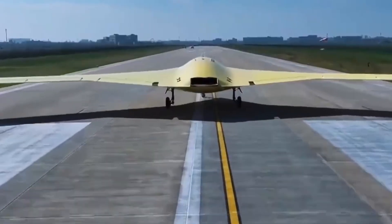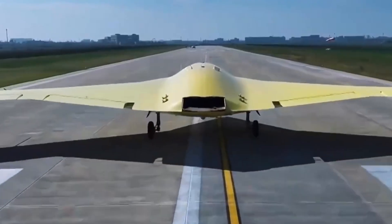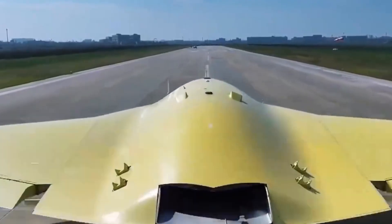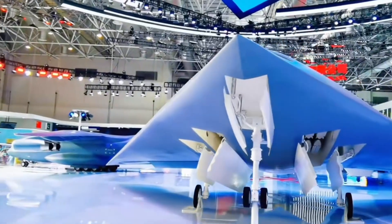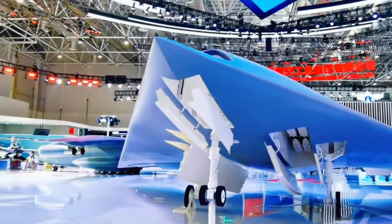By contrast, wedge intakes as seen on the lambda-wing drone favor higher Mach. That choice reinforces the impression that Type-B is a long-legged, multi-role platform rather than a pure sprinter.